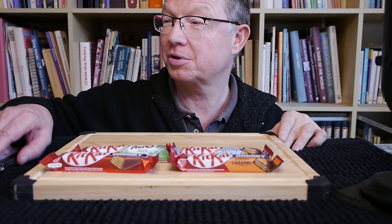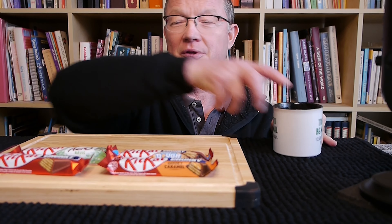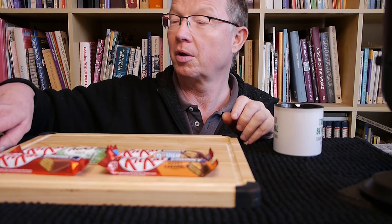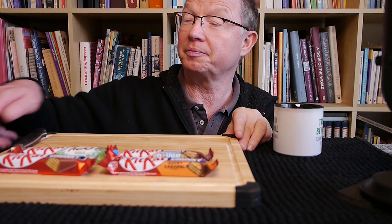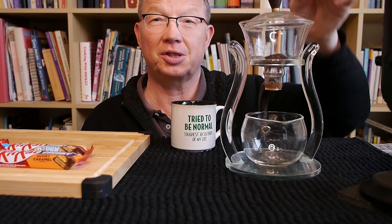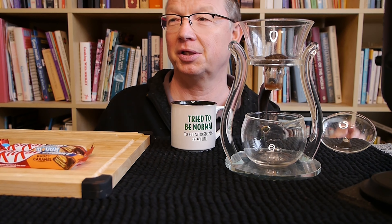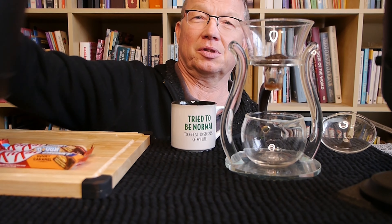I was thinking to start the video here with a little cup of tea. The tea we have today is a tea from Sabah, from Malaysia. Let me pour the water in here.